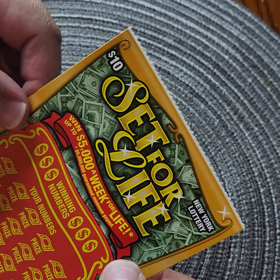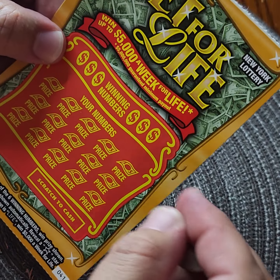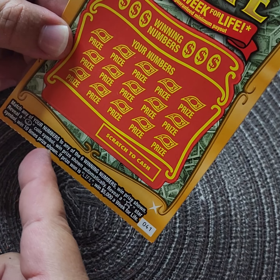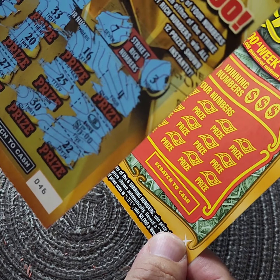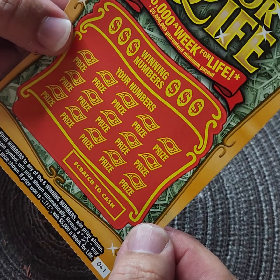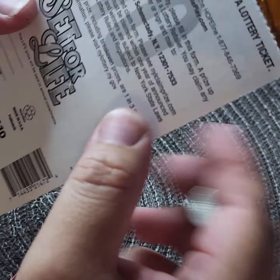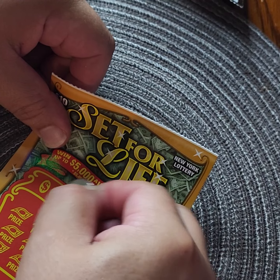So far so good! Now the ten-dollar scratch cards. Card number 041, went up to $5,000 a week for life. Match any of your numbers to one of six winning numbers, win price shown. Reveal a coin symbol, win price shown automatically. Reveal a star symbol, win 10 times the price shown. The chances to break even are one in 3.97. Here we go — winning numbers are: